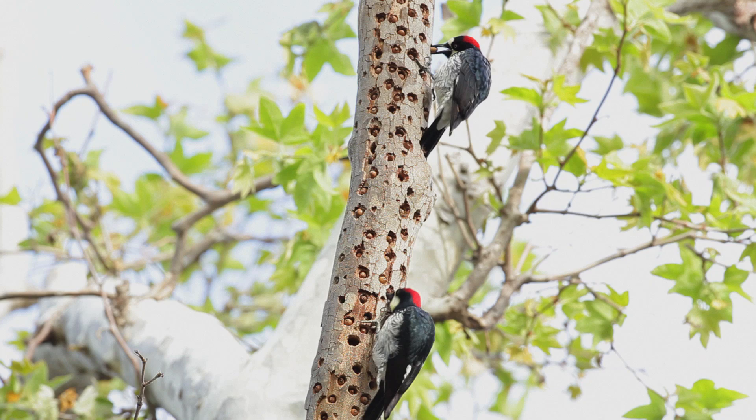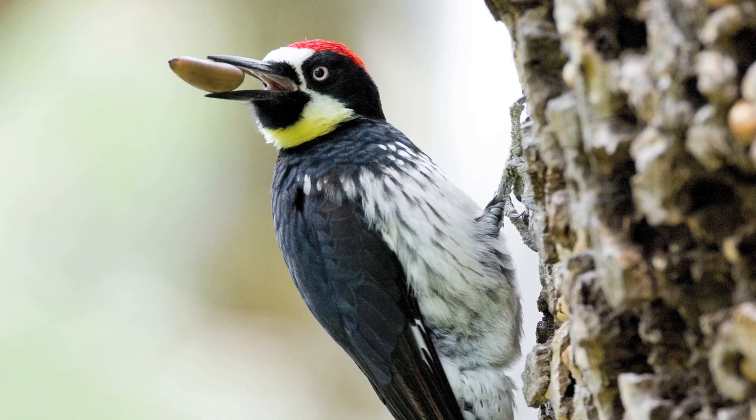No other woodpeckers in North America have this special method of storing food in specifically drilled holes. That makes acorn woodpeckers pretty special in the bird world.